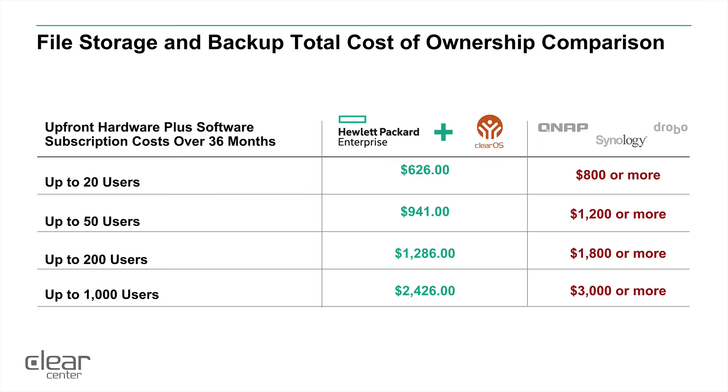Typically at any user level, this integrated approach with Hewlett Packard and ClearOS will be far less expensive than the competitive solutions and also give you much more flexibility. The more users and the more storage required, the more savings you'll discover.